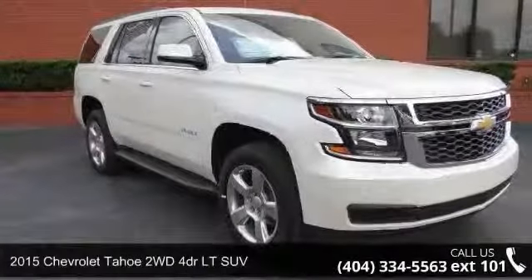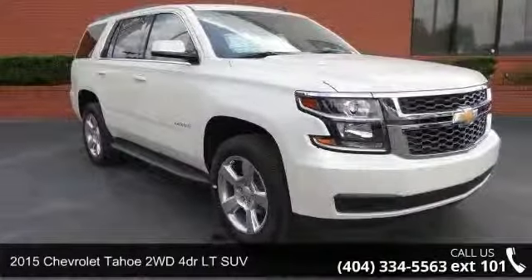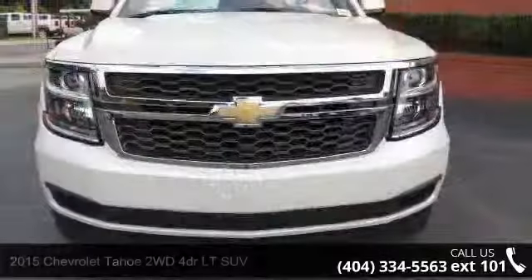Check out this 2015 Chevrolet Tahoe. If you are looking for an automobile with great features, look no further.